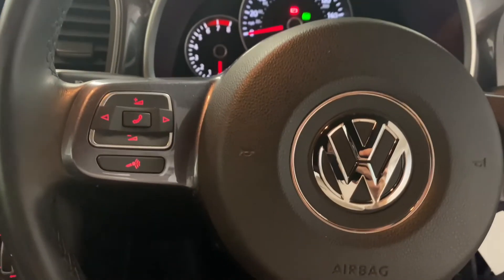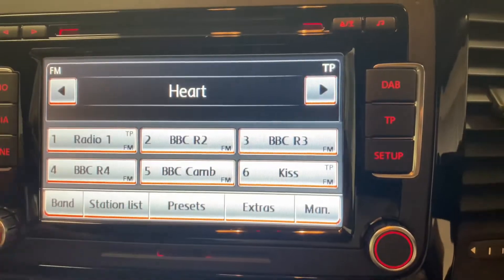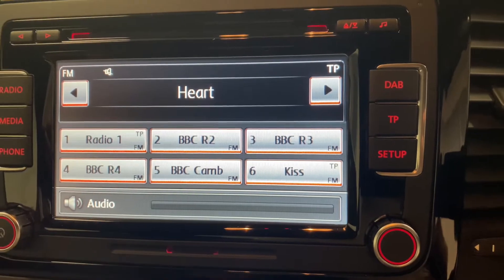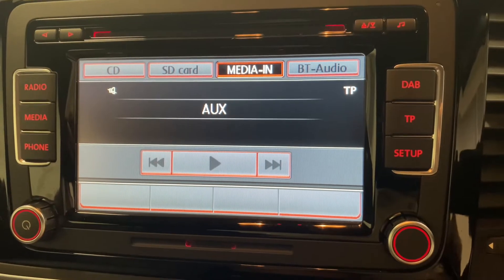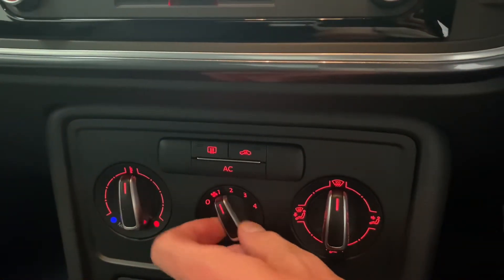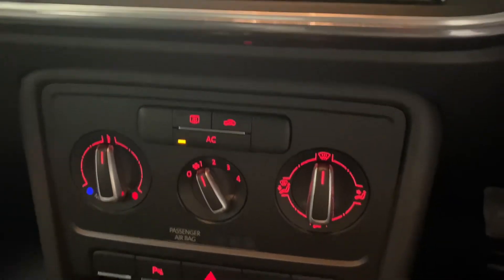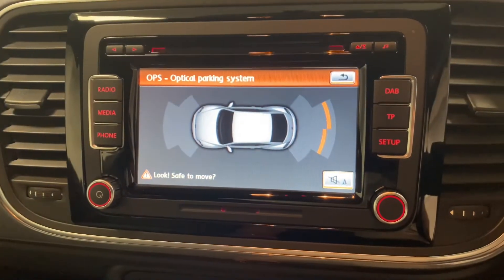There's a multi-function steering wheel. Unusually for this age, it's got DAB digital radio, with media and various different inputs as well. Coming down here we've got the air conditioning which is all fully functioning, and as mentioned the parking system front and rear which gives you that display just up there.